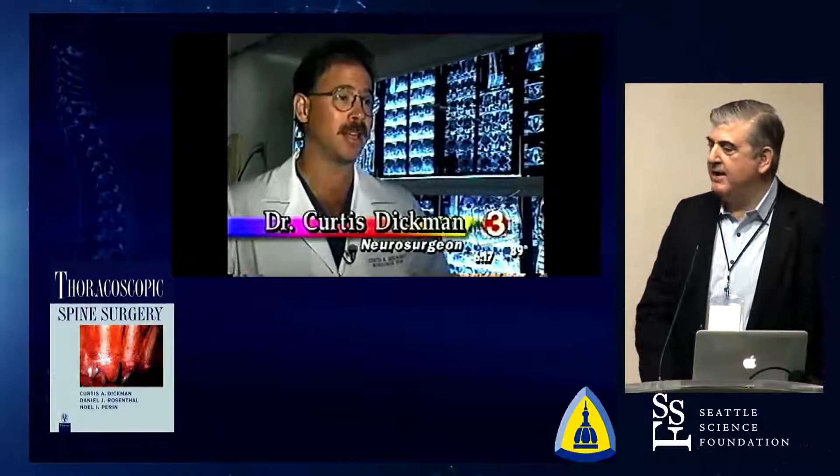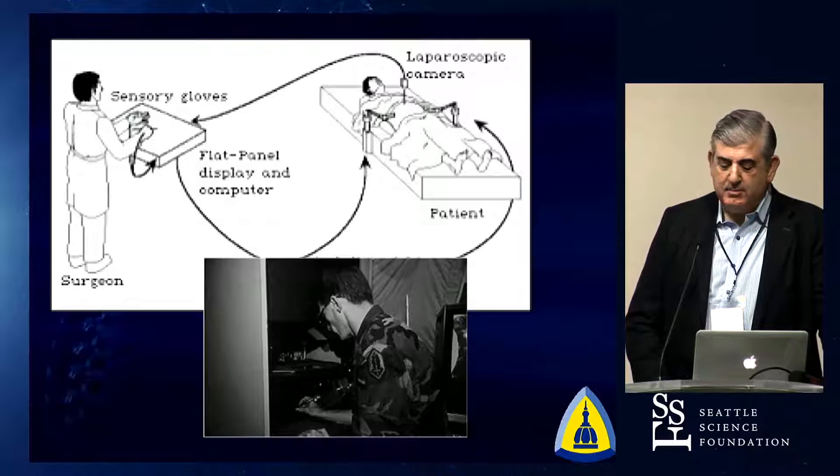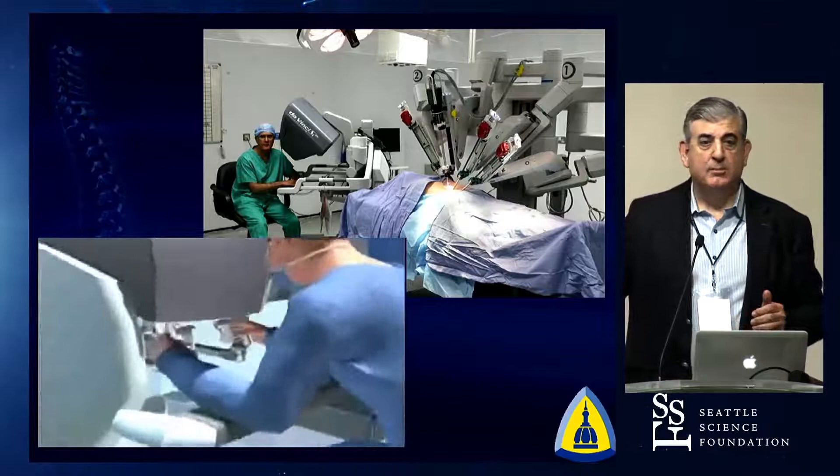Probably the biggest success story is the robot everybody's familiar with — the DaVinci robot. The DaVinci is a master-slave robot born out of the military's need to do surgery remotely. How can we have a patient in theater somewhere and operate from afar? Now the surgeon sits five feet away from the patient, but the surgeon could be sitting 2,000 miles away from the patient.